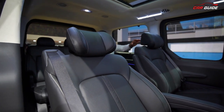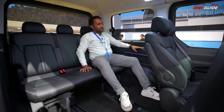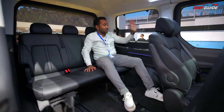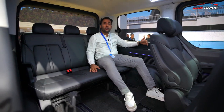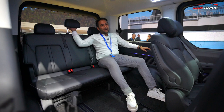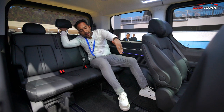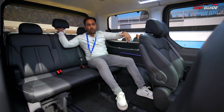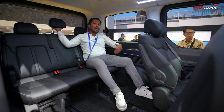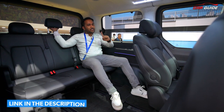Now let me show you the third row — it doesn't feel like a third row. There are comfort speakers, airbags, and USB ports. There is a lot of space; three people can sit at ease. This is technically seven seats. You can also opt for a bench seat configuration, and there's a 12-seat option — check out the link in the description.